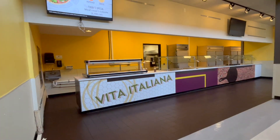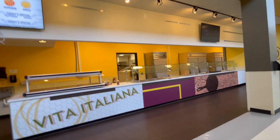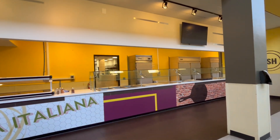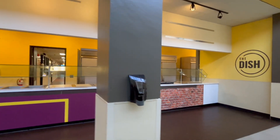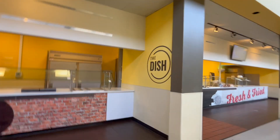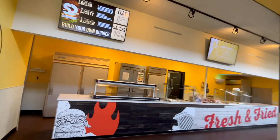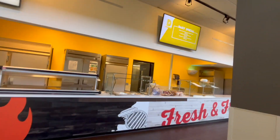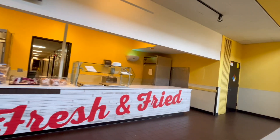This is where you can get pizza and pasta — they usually make stuff for you right there. At breakfast they make omelets. Over here they usually have burgers, fries, or you could get a general sandwich — they have a sandwich station.